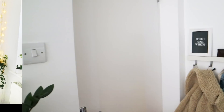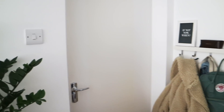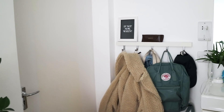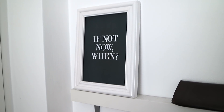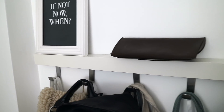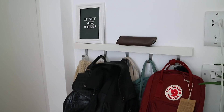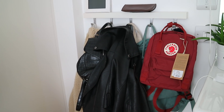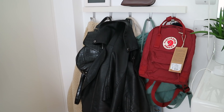Hi everyone and welcome to my room tour. I'm gonna go straight on into it. This is the door where you walk in, so this is where the room tour starts. Just to the side of my door, behind the door, I've got some pegs to hang up my coats and bags. I'm not 100% happy with this area - I am looking to change it - but for now it works.